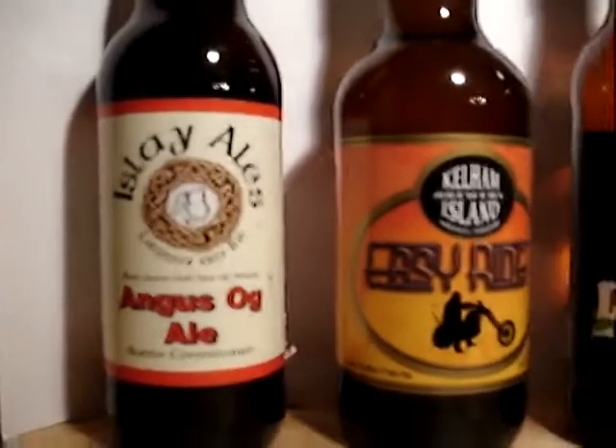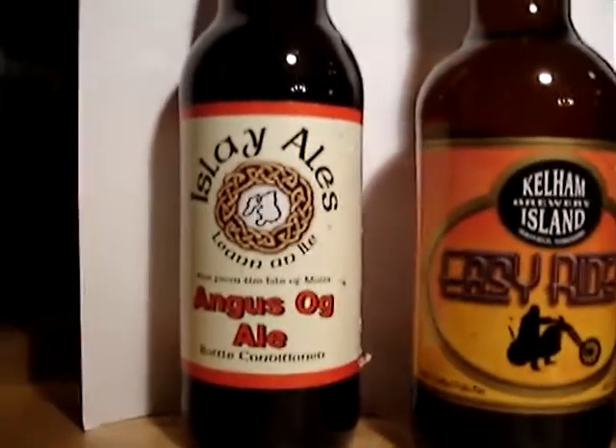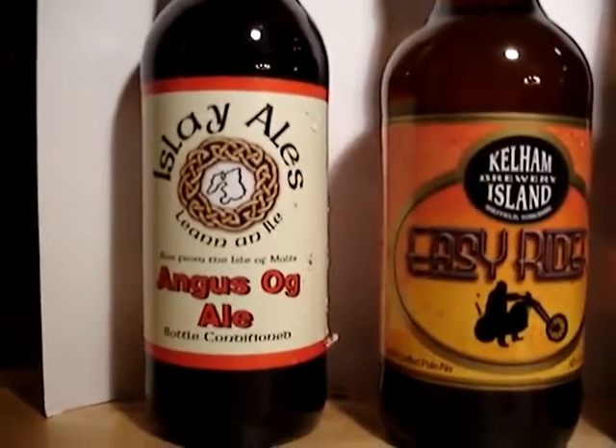By the way, the Angus Og beer is 4.5% and the label says it's real ale. Bottle conditioning can be good, or as you know if you follow my site, it can also be horrendous.